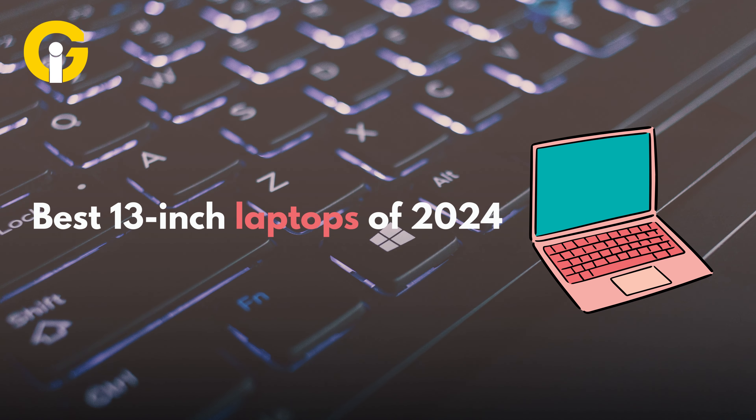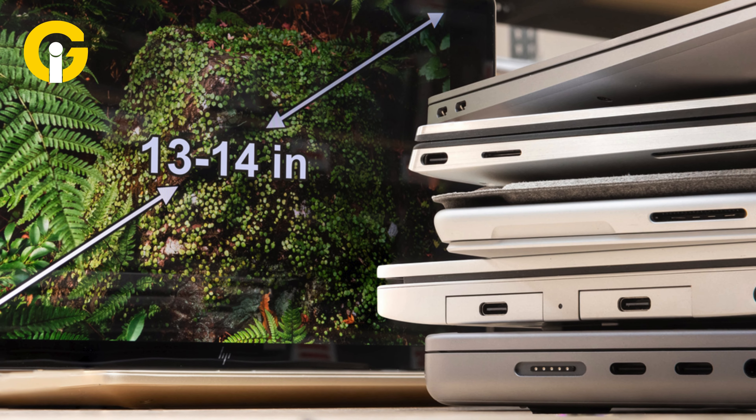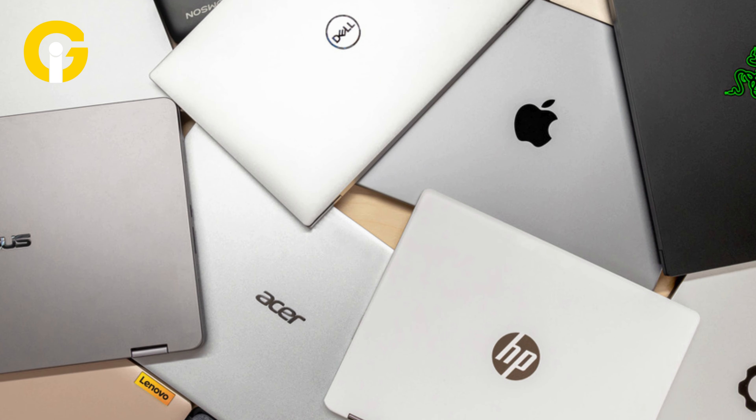Best 13-inch laptops of 2024. If you're looking for a balance between capability and portability, a 13-inch laptop is an ideal option. Although the tech market is gradually shifting towards 14-inch and 16-inch devices, the best 13-inch laptops are still going strong, offering great performance and portability without sacrificing power. Here are our top recommendations for the best 13-inch laptops for 2024, highlighting standout features, specs, and benefits.